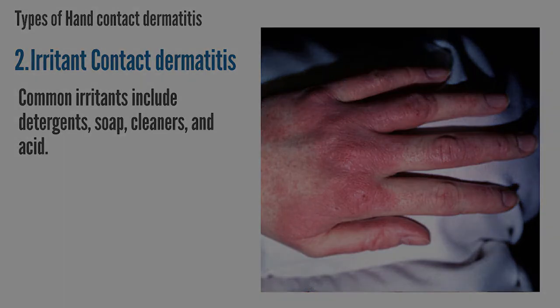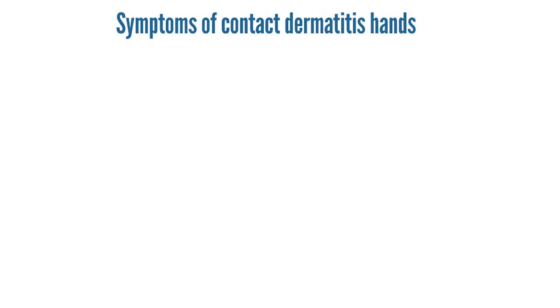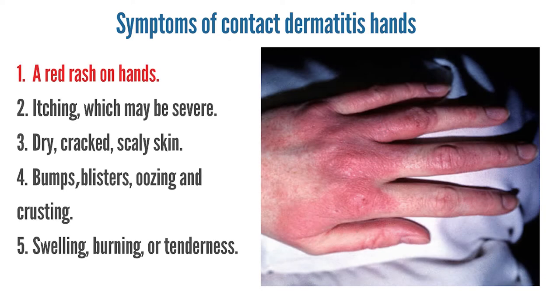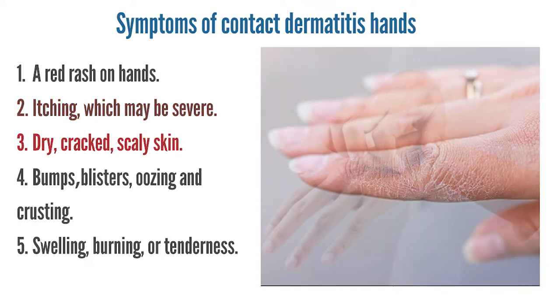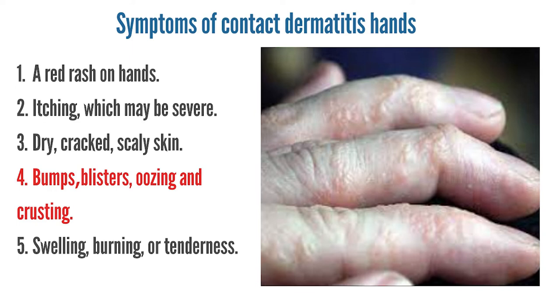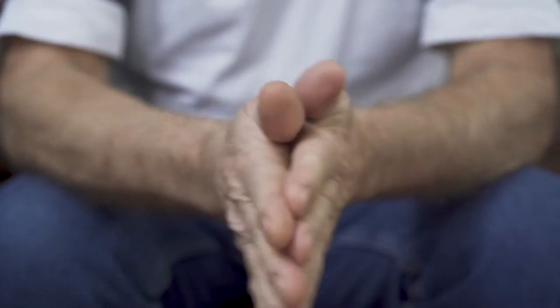Symptoms of hand contact dermatitis include dry, cracked, scaly skin; bumps and blisters, sometimes with oozing and crusting; swelling, burning, or tenderness. Hand contact dermatitis isn't contagious or life-threatening, but it can be very uncomfortable.